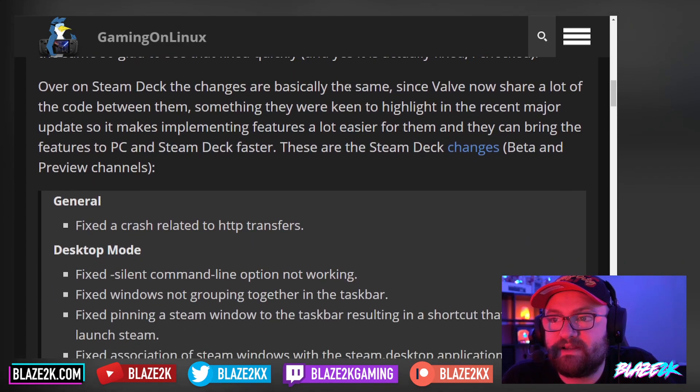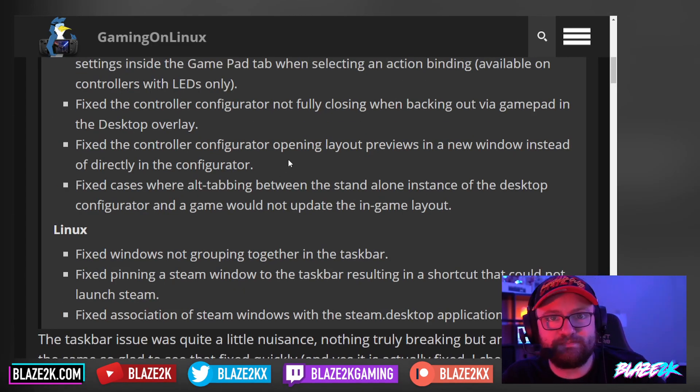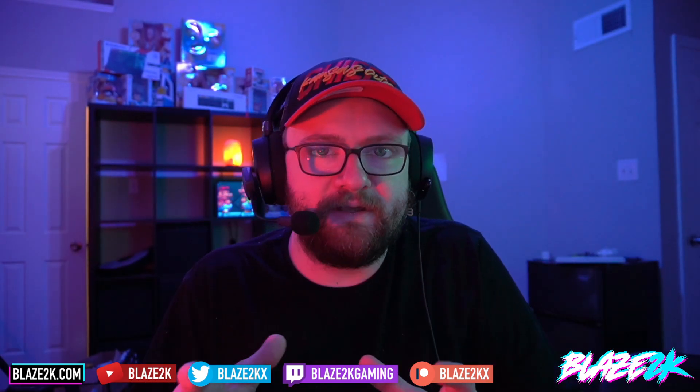Over on the Steam Deck, the changes are basically the same since Valve shares a lot of code between platforms. So get updated to the beta if you want access to some of these changes. Have any of these issues plagued your Steam Deck? Let me know in the comments. Just a nice little May 1st update. I'm still waiting for SteamOS 4, whenever that comes out, with built-in dual boot support to install Windows alongside SteamOS — especially now that Windows is making a handheld PC-friendly UI layout. Super excited for that, and with all these new Windows handhelds coming out, hopefully they continue to progress that.